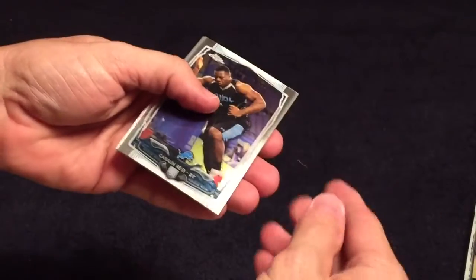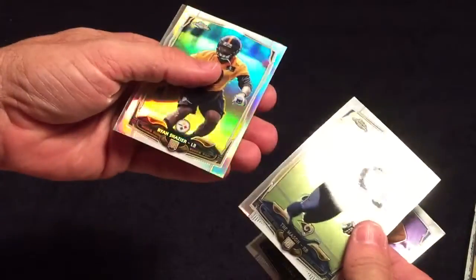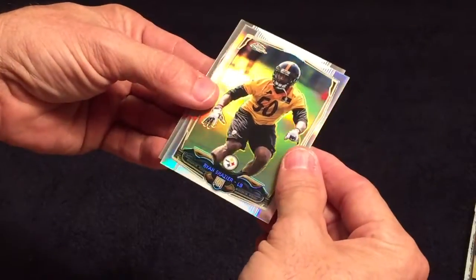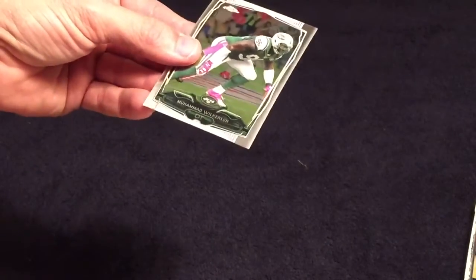In the Topps Chrome pack: Trey Mathis rookie, I got a refractor of Ryan - whatever his name is - and Wilkinson. We're at four minutes, I'll do another one or two. Thank you.